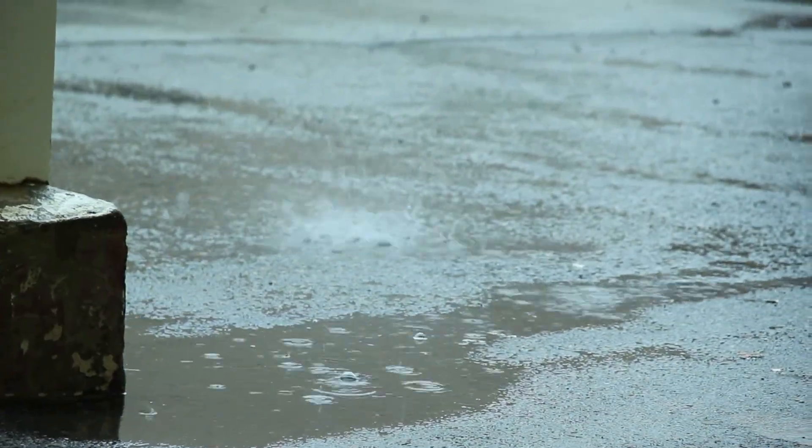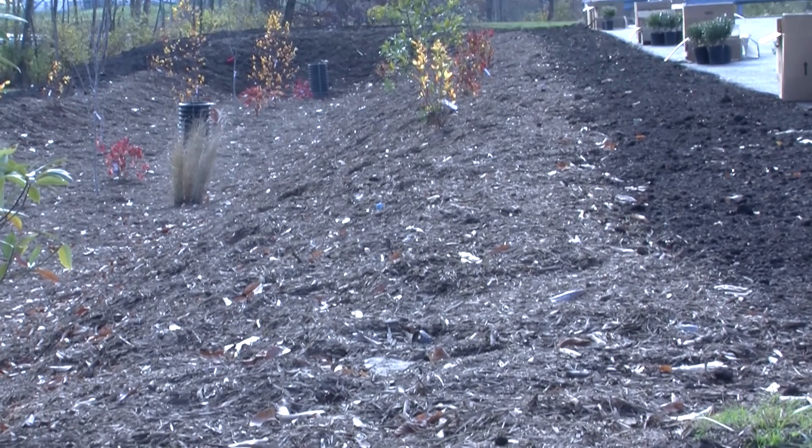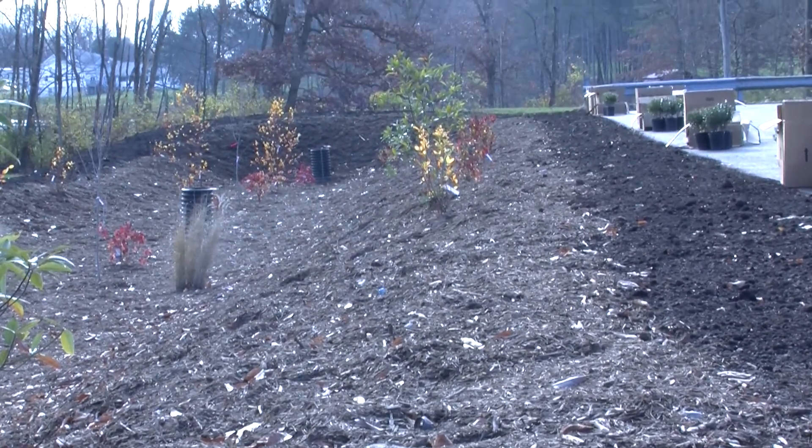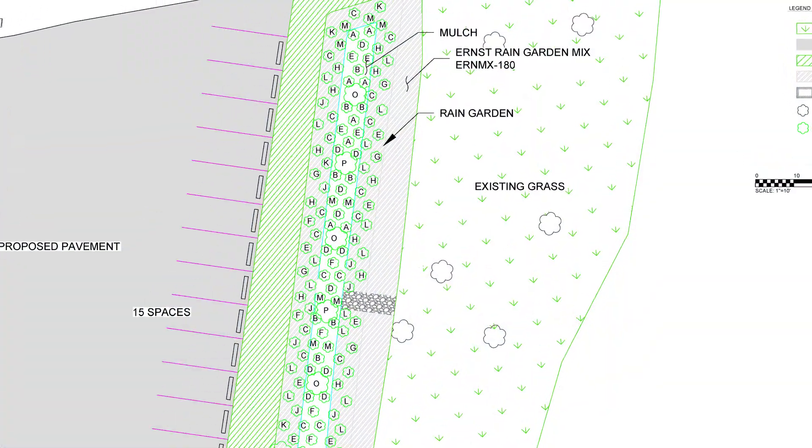What if we could capture the rainwater naturally and let it soak in slowly? Some folks did. It's called a rain garden. A rain garden is an attractive bowl shaped plant garden designed to capture, soak up, and filter rainwater before it enters local water bodies.